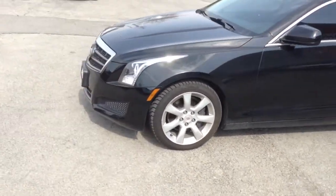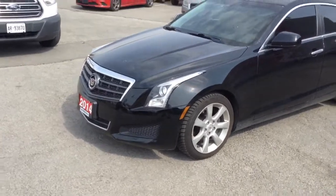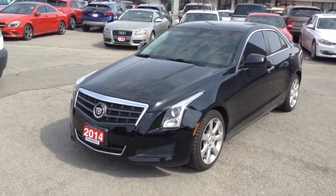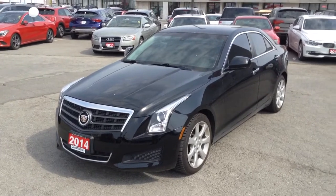2L engine, economical on fuel. That's our 2014 Cadillac ATS. Thank you.